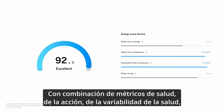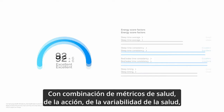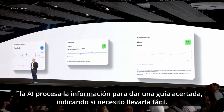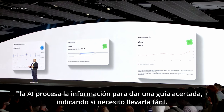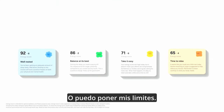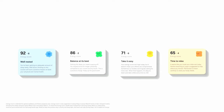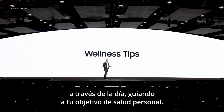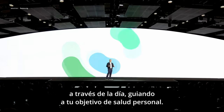By combining the health metrics of sleep, heart rate, and heart rate variability, AI processes the information to provide an all-in-one gauge indicating whether I need to take it easy or I can push my limits. Samsung Health provides tailored wellness tips throughout the day, guiding you toward your personal health goals.